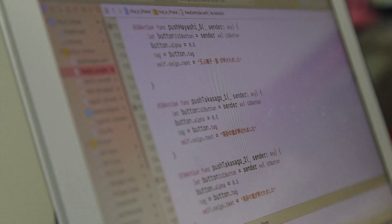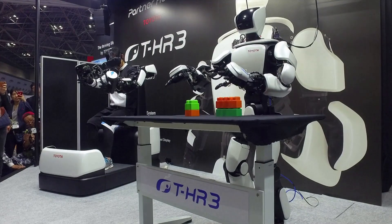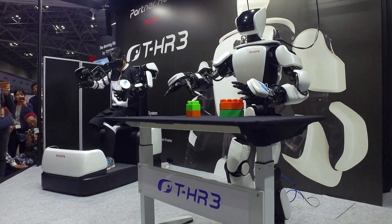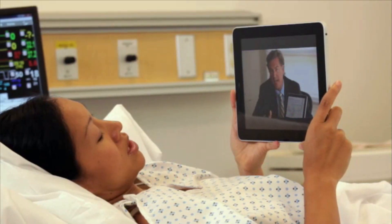These research scientists build algorithms, or sets of instructions that tell a computer what to do. They may use an algorithm to develop a new computing language, create programs to control robots, and simplify the ways people interact with computers.